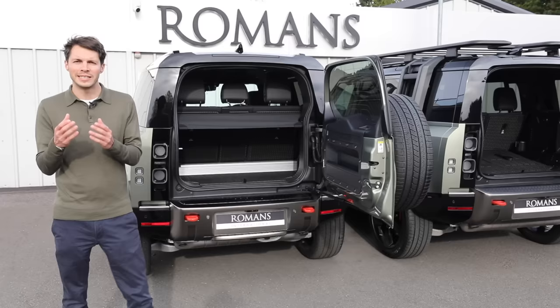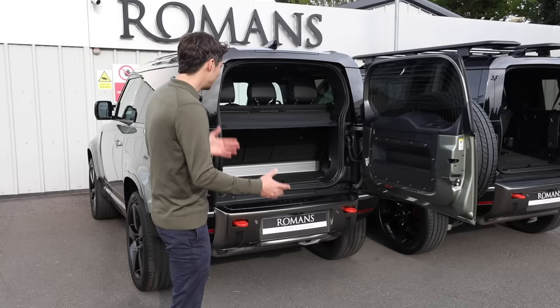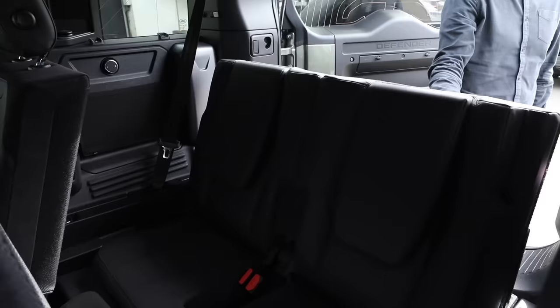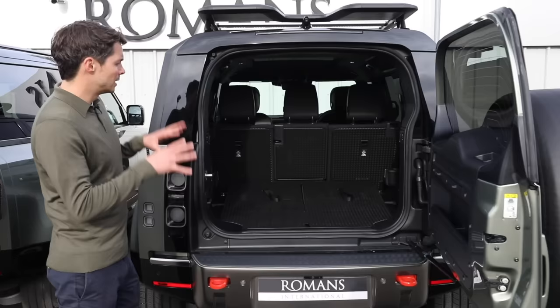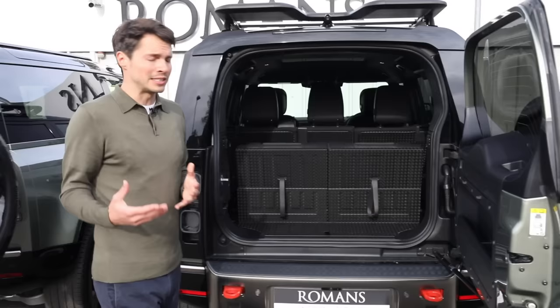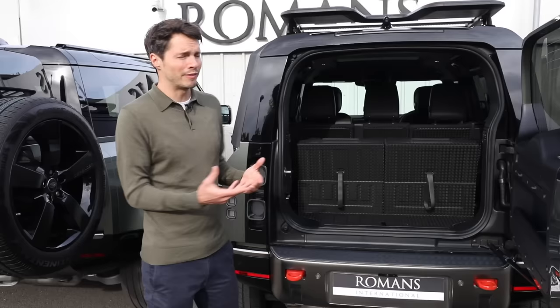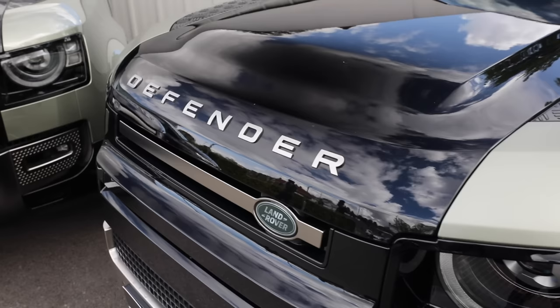Another important decision is how many seats you want. Both the 110 and 90 come with five seats as standard, assuming you don't go with the Hardtop. On the 90 with all five seats up you don't get a lot of luggage space, but folding them down creates a nice amount. The 110 gives more luggage space with its larger length. I think the seven-seat option on the 110 makes it a more versatile car — you can fold them down for luggage or flip them up when you have extra people.